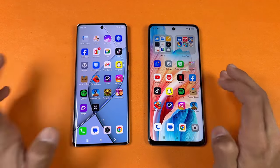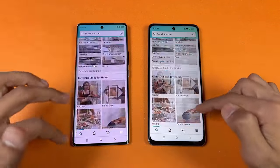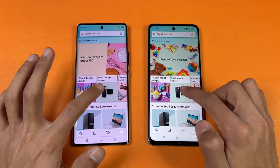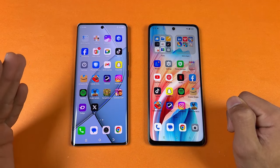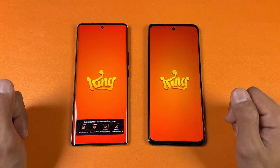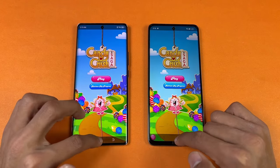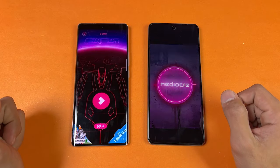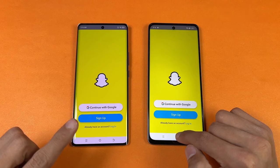Let's check some more apps. Amazon Shopping — the Tecno is super super faster. As you can see scrolling-wise we have a huge difference: 60Hz vs 120Hz, a huge difference between these devices. Candy Crush Saga — much faster on the Tecno Spark 20 Pro Plus. Instagram — that one faster on the Oppo. Pinterest — once again faster on the Spark 20 Pro Plus. Snapchat — once again faster on the Spark 20 Pro Plus.